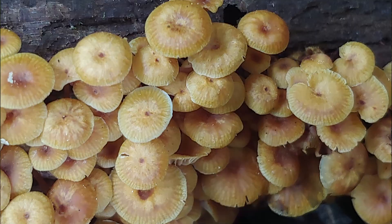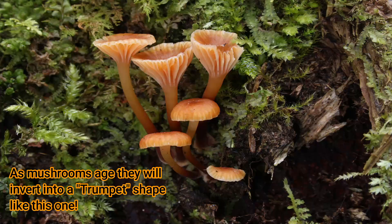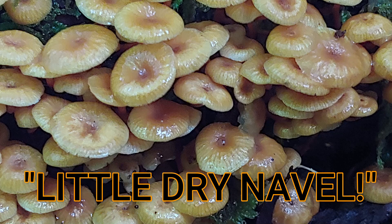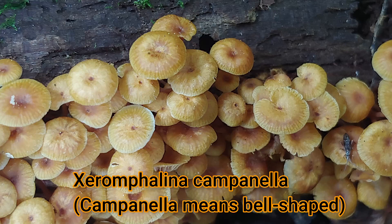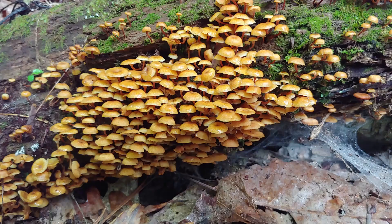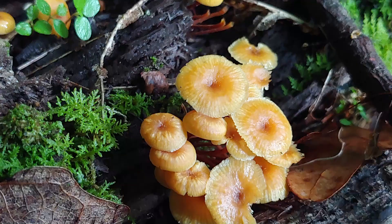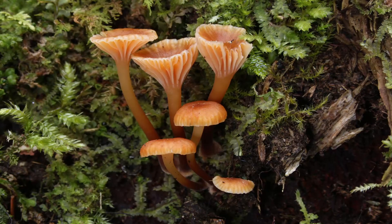Their common name is Golden Trumpet, or Bellumphalina. Its scientific name just made me laugh. The genus is Xeromyxphalina, which means little dry navel — you can't make this up. And Campanella, the species name, means bell-shaped. So they're describing both the mature and young shapes of the cap. As the mushroom gets older, it gets inverted, forming this navel, belly button-like structure.